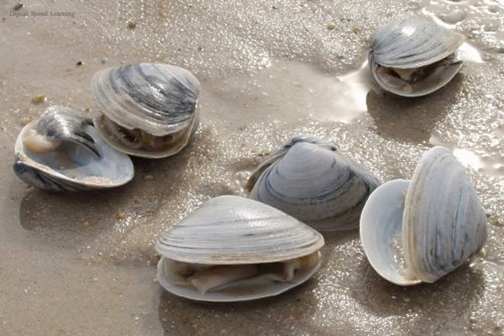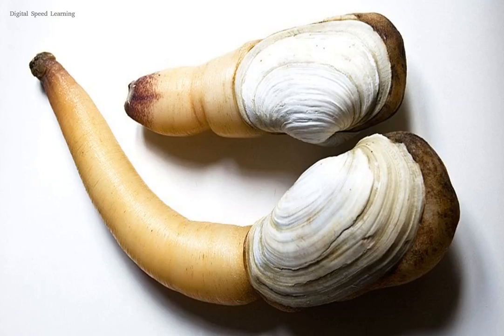Some have life cycles of only one year, while at least one has been discovered that may be over 500 years old. They lack heads but most can react to changes in light, and some, such as the scallops, have rudimentary eyes.